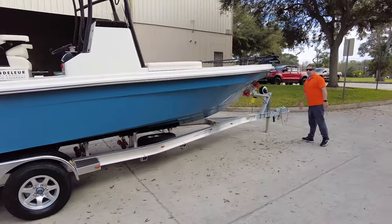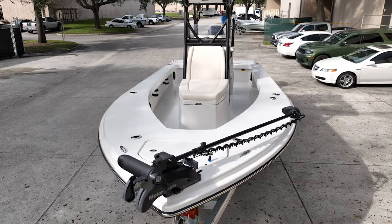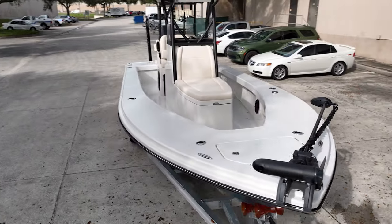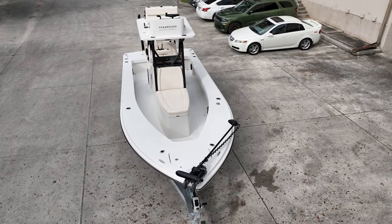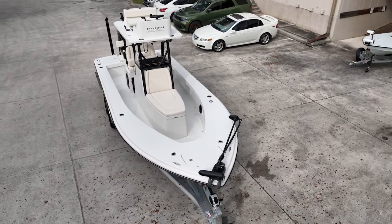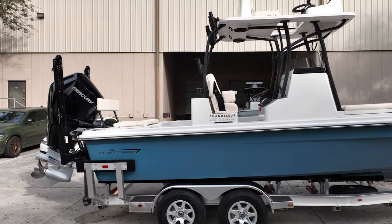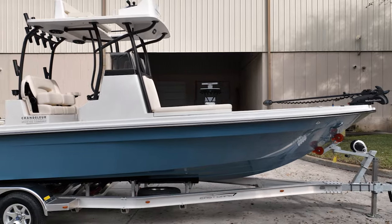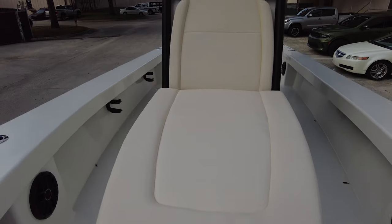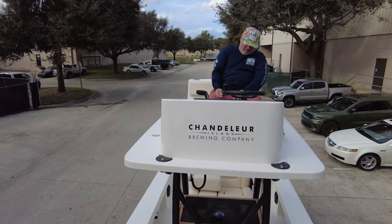Stars and stripes blue, that oyster white, Motor Guide with Power Pucks on the front. A Deluxe Rambling trailer — and by the way, that is standard in the package. The console with the coffin box with the contrast cushions to match the oyster white.